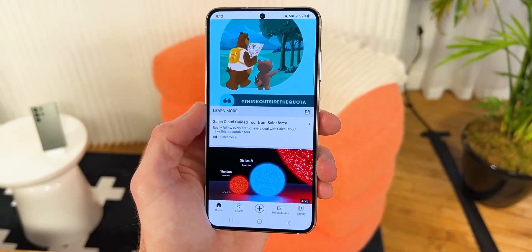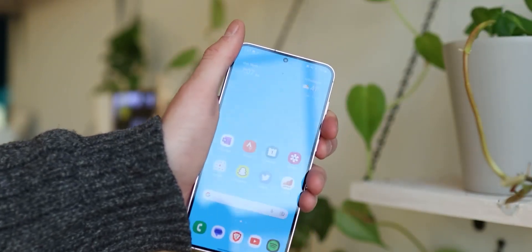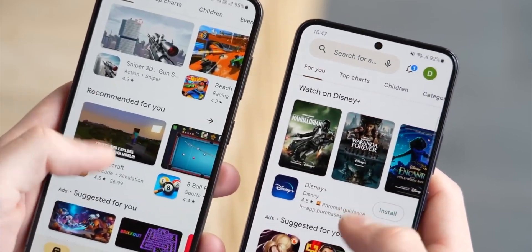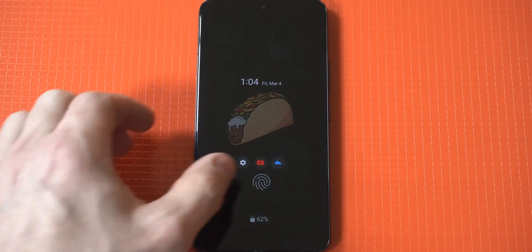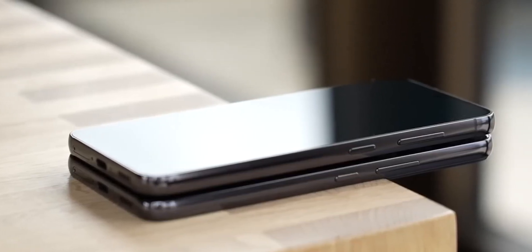Thankfully, things are finally about to change with the S24 lineup, as the S24 and S24 Plus will also use a true LTPO display like the S24 Ultra. This will make a big positive impact on battery life, especially if you use the always-on display, as it just uses 1Hz of refresh rate and the display is now well capable of providing just that.